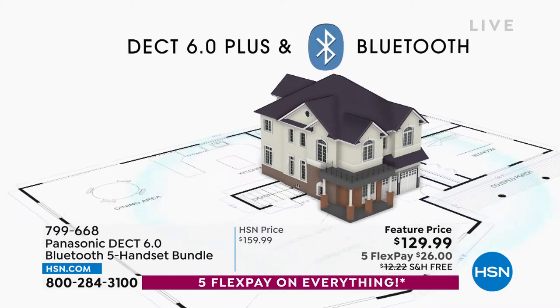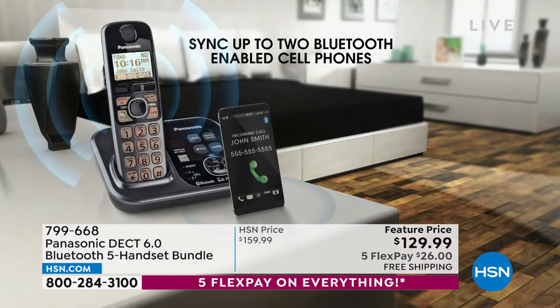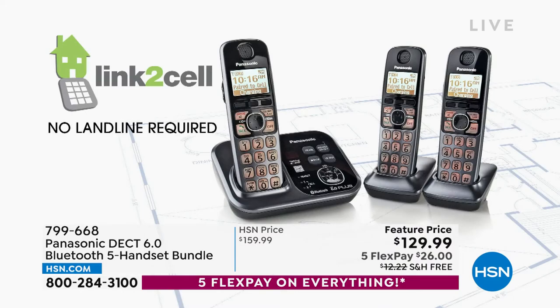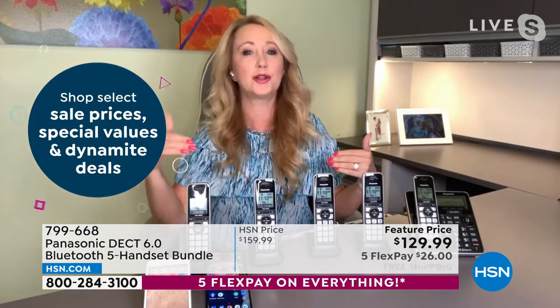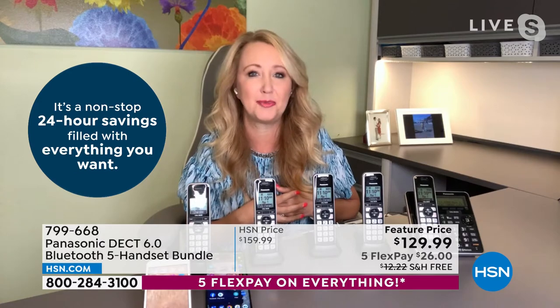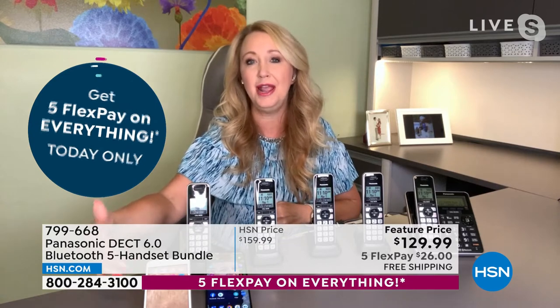You can voice answer any of the incoming calls — that's a huge new feature people are loving. If you have dexterity issues, just have a handset near you. Whether you're on the couch or in bed, you can say 'answer call' and the system will automatically answer and go straight to speakerphone. You don't even have to pick up a handset. And the link-to-cell is next level — you can Bluetooth pair up to two smartphones at a time with a one-time pairing process.